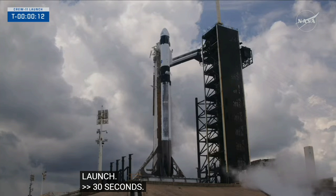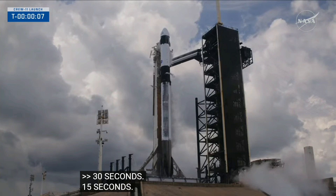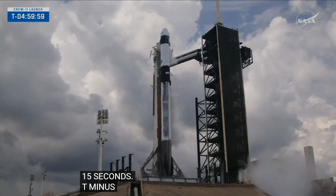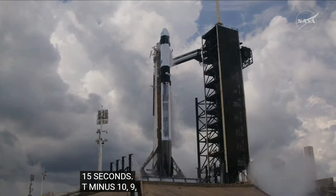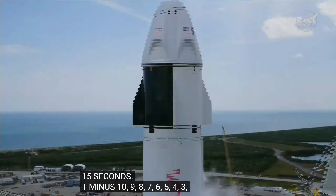15 seconds. T-minus 10, 9, 8, 7, 6, 5, 4, 3, 2, 1. Ignition. Ignition to full power and lift off.